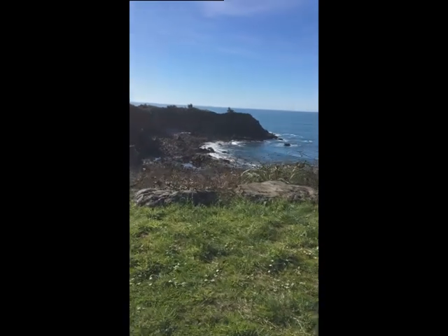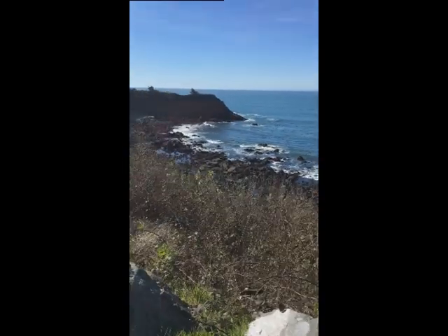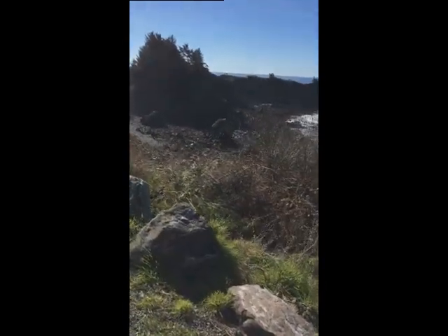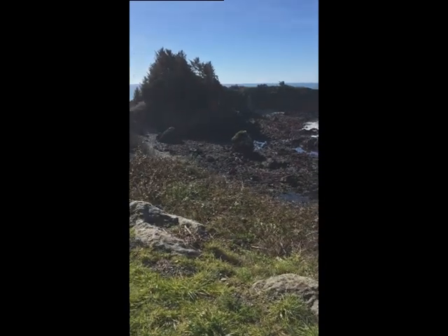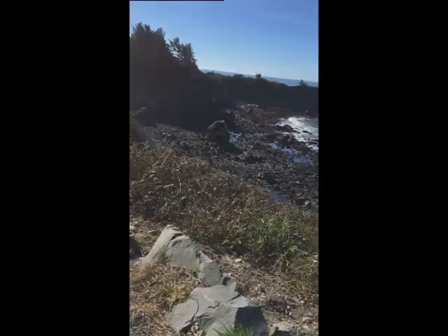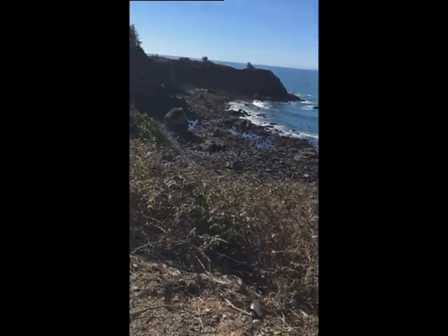What a magnificent view it is. That shore is just a little bit rocky. It looks like all those rocks get wet depending on the tide. I guess this is Chetco Point — it goes all the way out there.